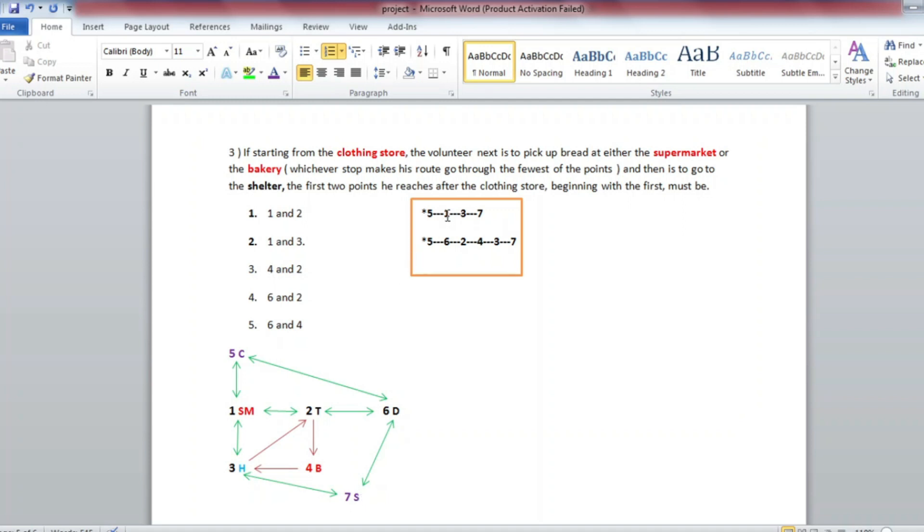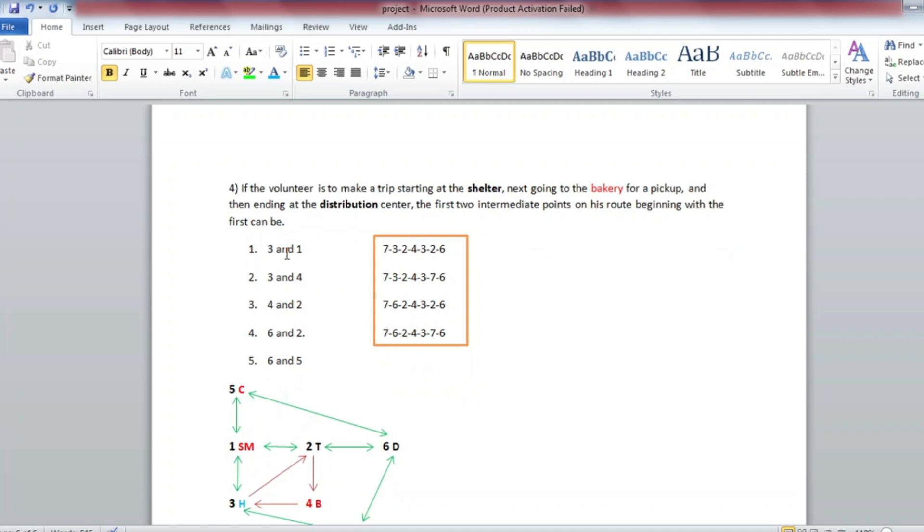The intermediate point 1 is above 3, so 1 above 3 is the option — this is the answer. Question number 4: